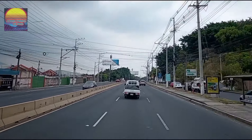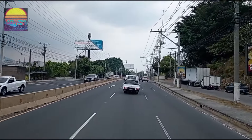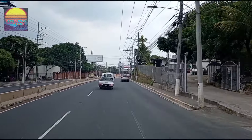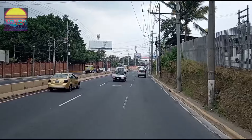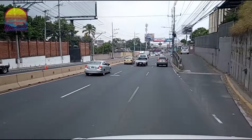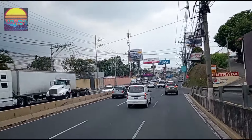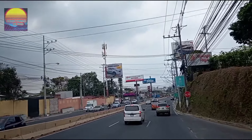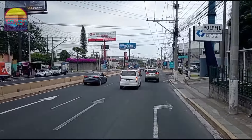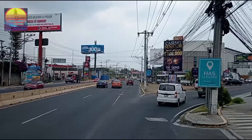Y como ven ahí está la pasarela para los amigos que van a pasarse la calle, para que no tengan inconvenientes al cruzarse por la calle. Aquí estamos amigos, ya casi nos vamos a ir despidiendo de este video. Les invitamos: si usted es nuevo y no se ha suscrito al canal, le recordamos y le sugeremos que se pueda suscribir. Es completamente gratis. Active la campanita de notificaciones para que cuando subamos un nuevo video usted pueda ser de los primeros en verlo.